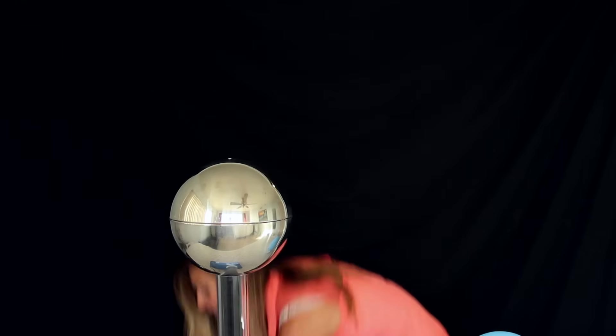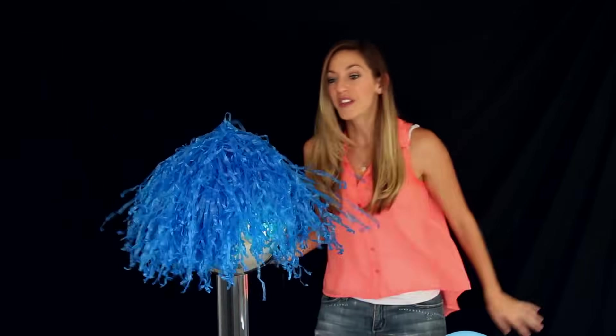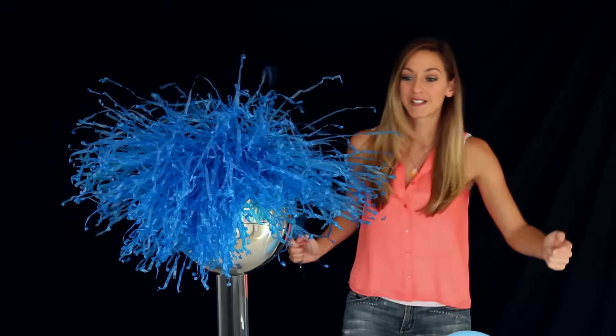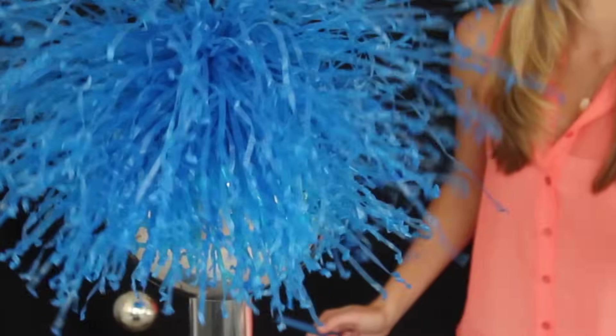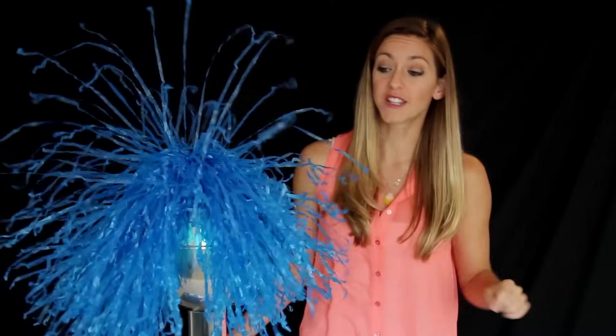The voltage is large enough for the insulating plastic on this pom-pom to repel itself so that the fibers stick up, at least on the top. On the bottom, there's more going on where the pom-pom sticks to the sphere, and it has to do with electrical induction — but we'll leave that for another video.